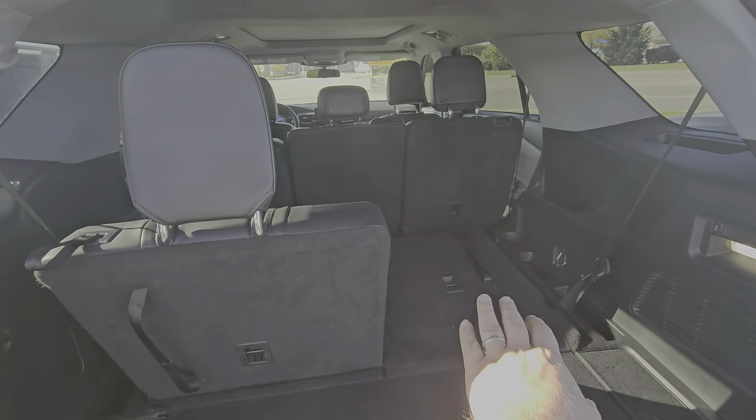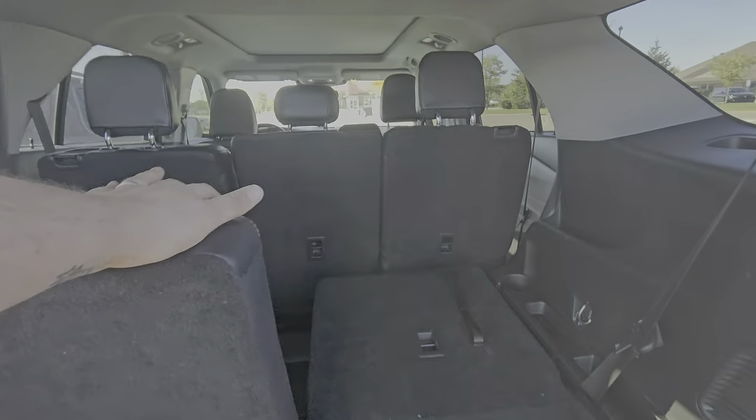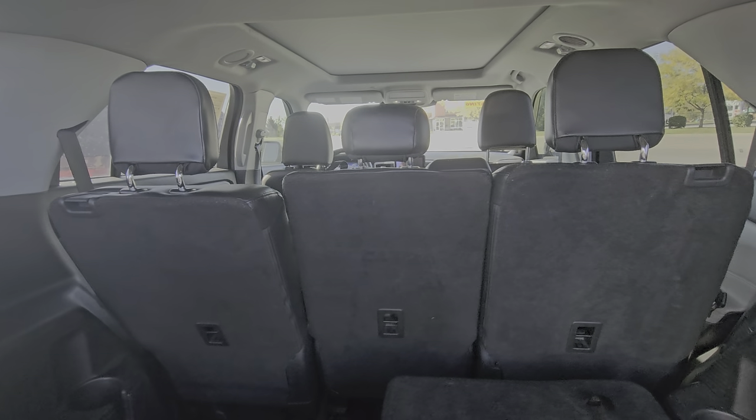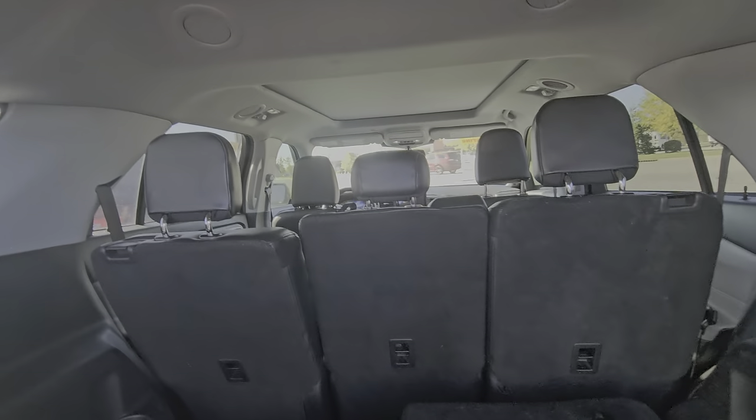You still have some pass-through ability because it is split in half 50-50 without losing that extra seating space. That middle seat will fold down, so if you had young ones in the back — a car seat in the middle, that sort of thing.